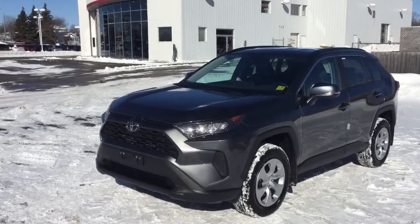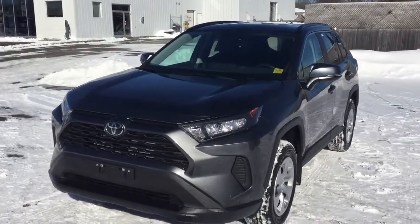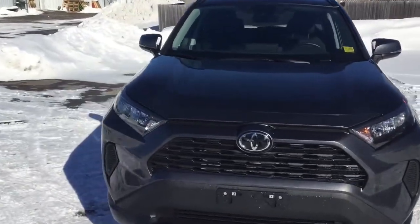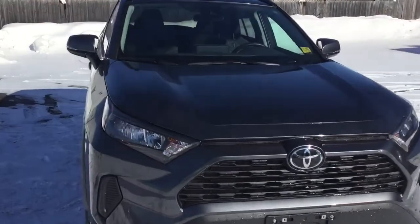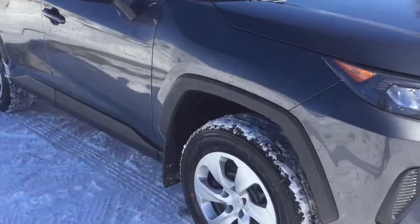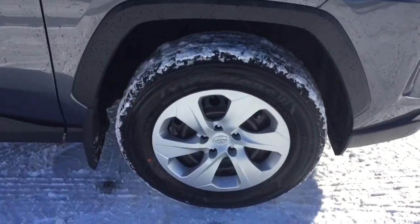This vehicle comes with a 2.5L 4-cylinder engine that produces 203 horsepower and 184 lb-ft of torque. It comes in this beautiful metallic grey with 17-inch rims with the covers.